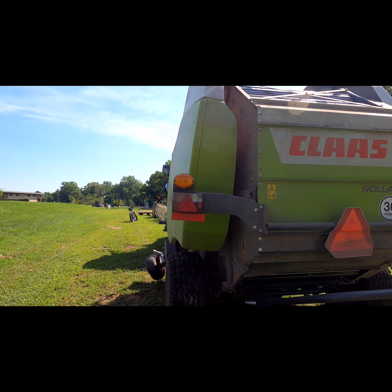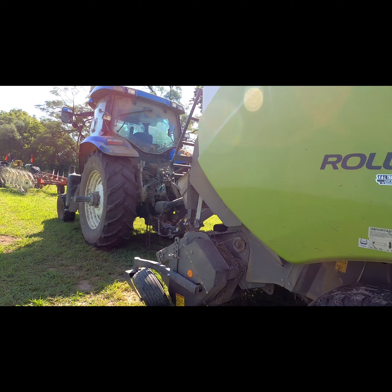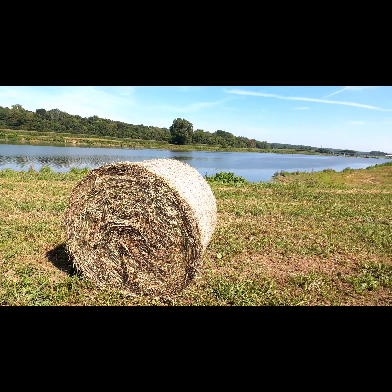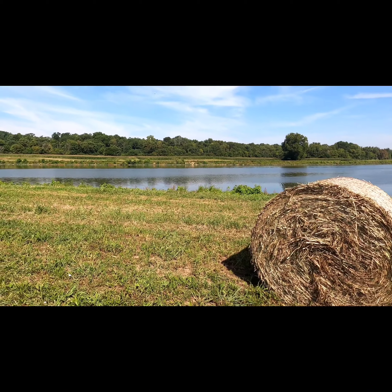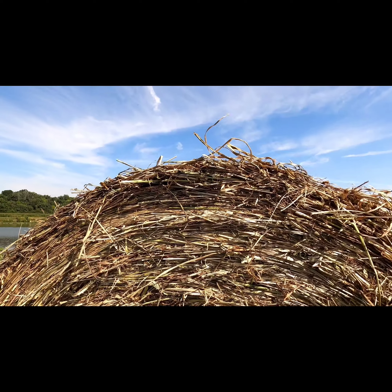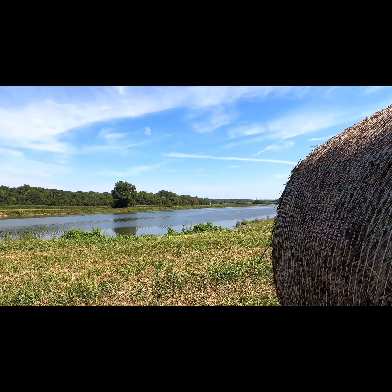I've always been interested in this type of stuff — seeing how things are done. Here is the final product: a big round bale, probably about five feet tall, about five feet round. Pretty massive, and it has multiple strings around it — this is what came out of that big baler.